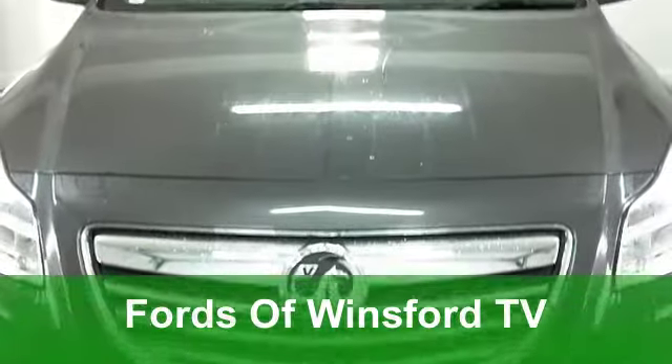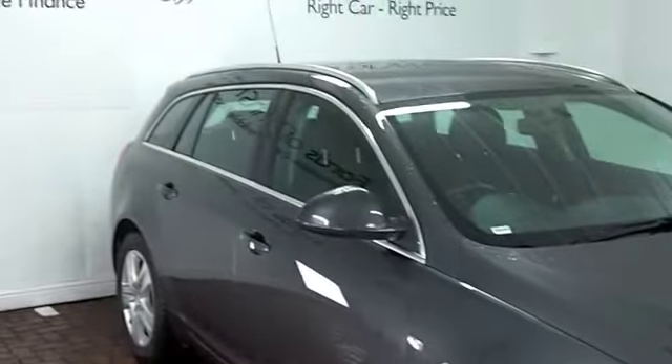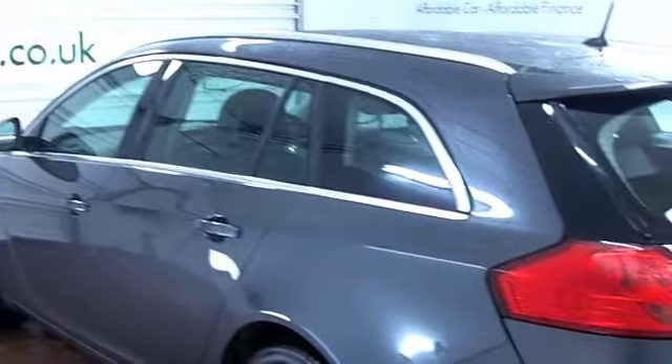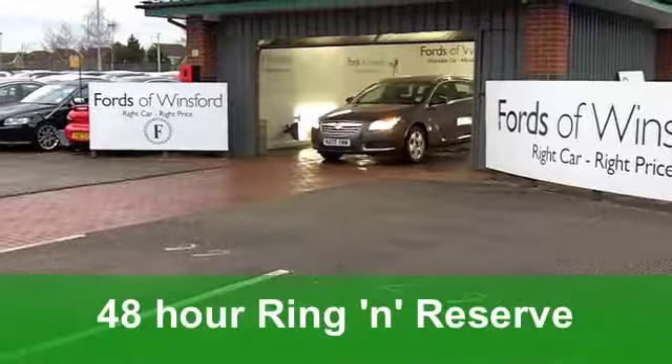There's a lot to like about a Vauxhall Insignia. It's a big car and the Tourer Edition, the estate version, is even bigger — you won't be disappointed. This one comes from 2009 and under the bonnet we have a powerful 2.0-litre diesel engine, which means sprightly performance but you still get fairly decent running costs.